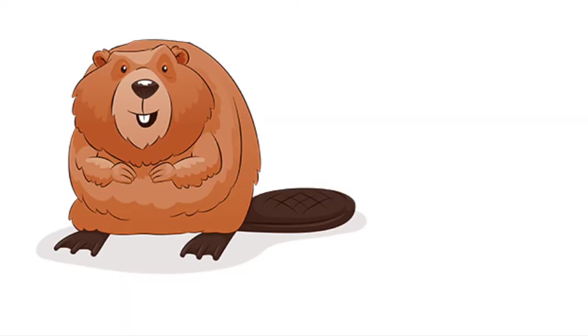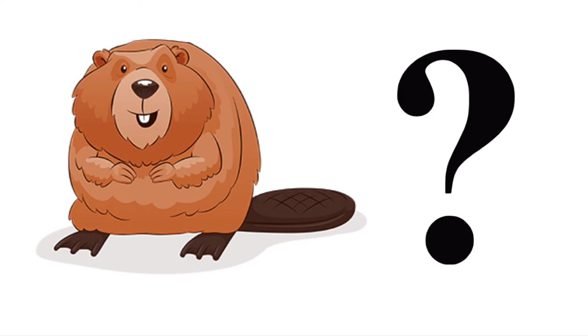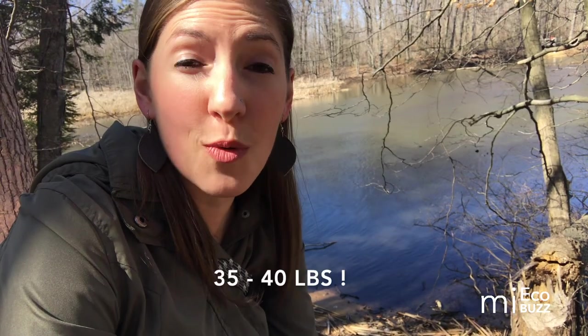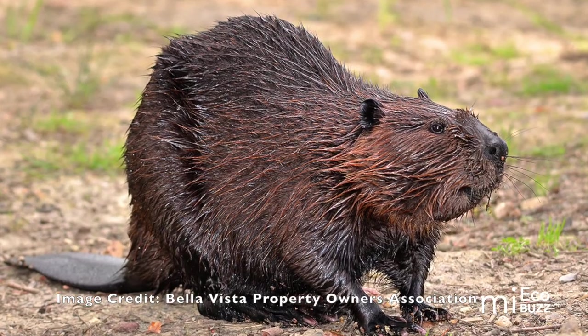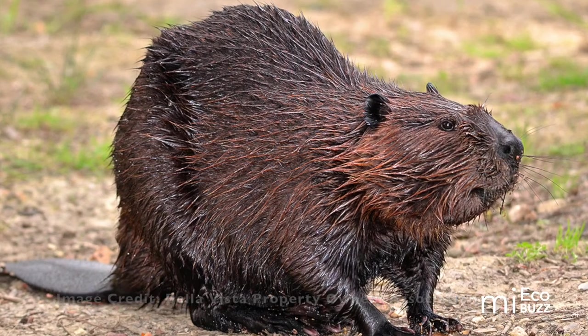Most people who spot beavers in the wild see them while swimming with only their head and back rising above the water, so it's easy to understand how their true size is often underestimated. Average beavers weigh around 35 to 40 pounds and some have even been known to reach close to a hundred pounds. They also have a round body, flat paddle-like tail, webbed feet, and large teeth that are orange in color — it's a rodent thing.